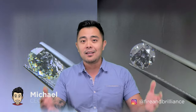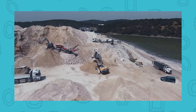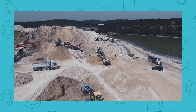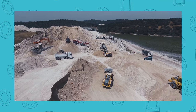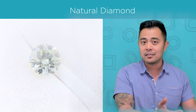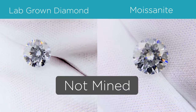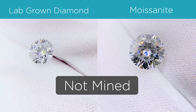If you are going to choose between a manmade gem or a natural gemstone, one very important factor for many people is this: is it mined or is it manmade? A mined gemstone has a huge environmental impact on the environment in which it is mined. A lab diamond and a moissanite are both manmade, created in a lab and not mined, so they limit the environmental impact compared to their natural alternative.